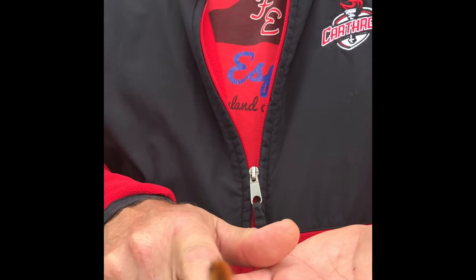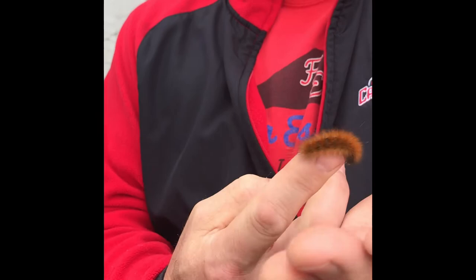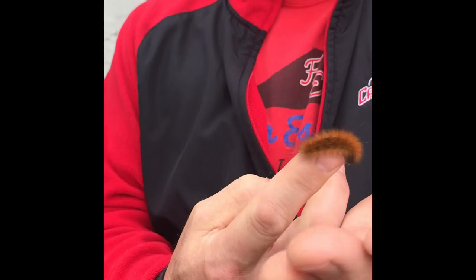The legend of the woolly bear is that the amount of orange indicates the mildness of the winter. So what this tells us, according to the legend, is with almost no black we're going to have a very mild winter. So this is the woolly bear caterpillar.